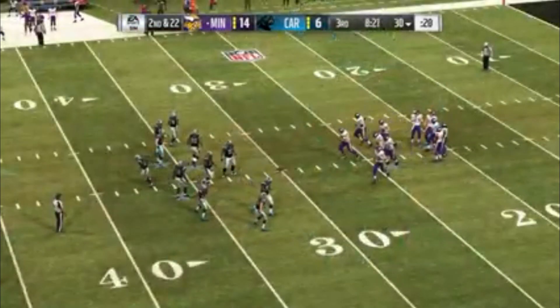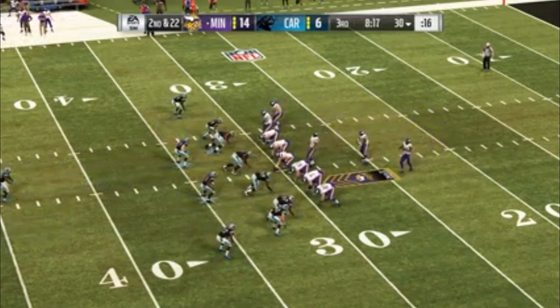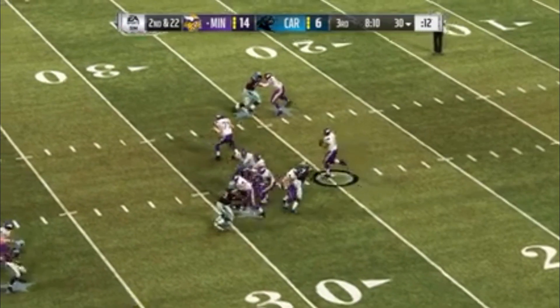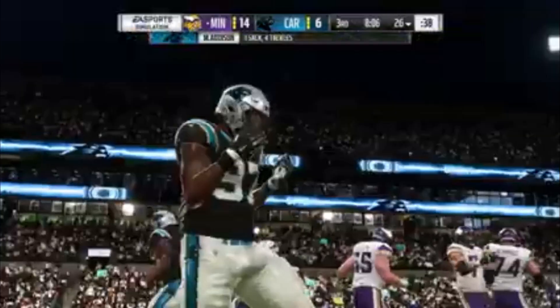The first down play, to be frank, was nothing short of awful. And now they have to deal with second and very long. They'll switch it up and look to throw — under pressure again and down he goes again.